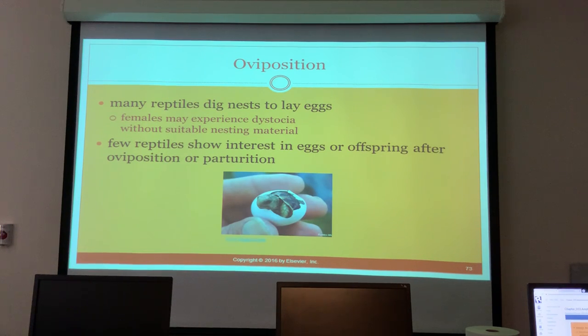Many reptiles dig nests to lay eggs. It is very important that if you have a female reptile she has the proper substrate in her enclosure, because if they cannot build the nest they want to build they will go into dystocia.